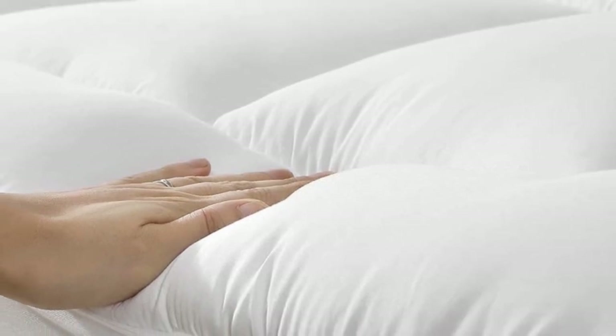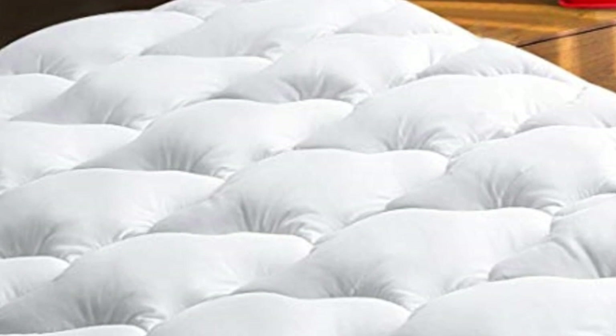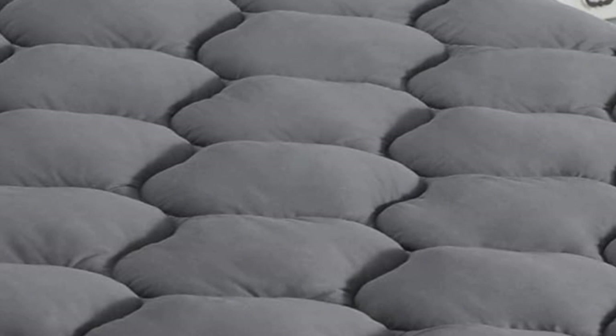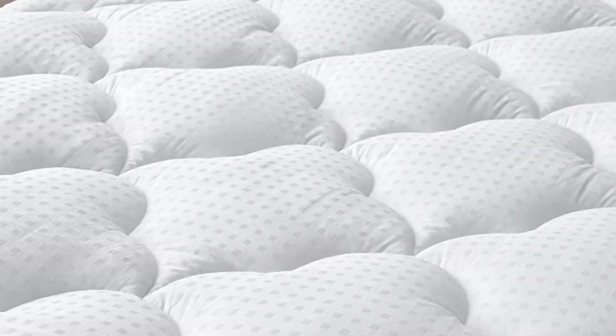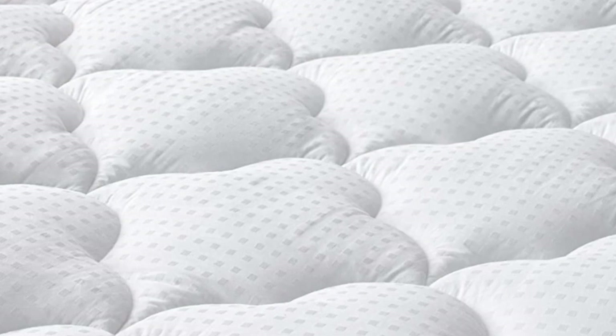Number 5: What we like — performed well in our testing, fits mattresses up to 21 inches deep, machine washable, hypoallergenic. What we don't like — minimal water resistance.